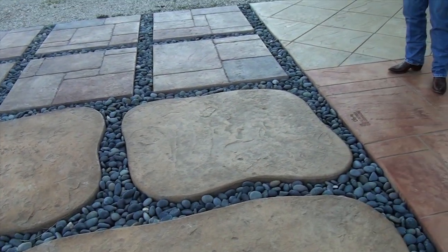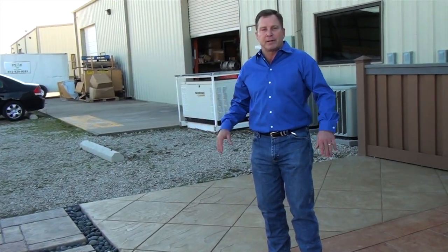Let me take you outside and show you that. Outside we have different styles of patterned concrete to choose from with colors, patterns, and all kinds of options to work with you.